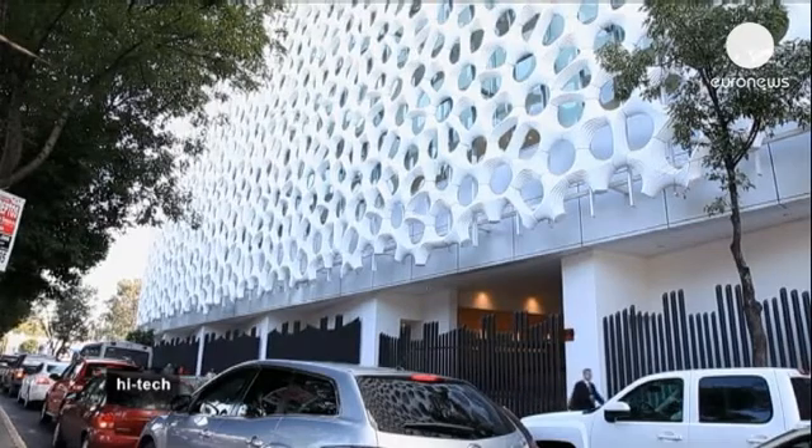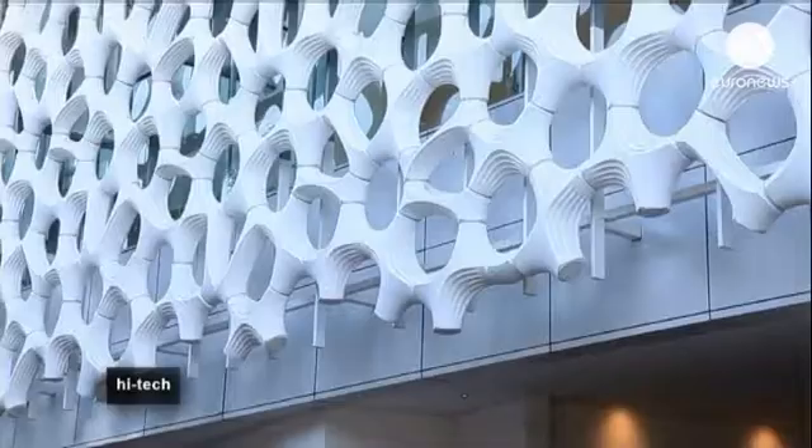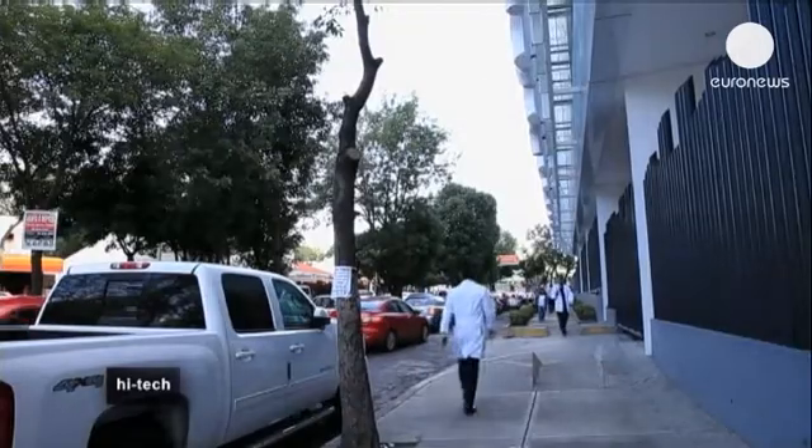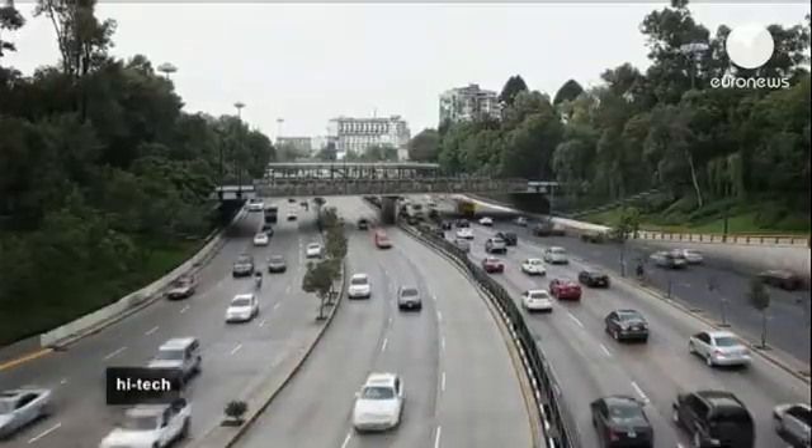Elegant Embellishments have already used ProSolv in small structures placed inside a shopping centre in Perth, Australia, and are currently working on a hotel project in Abu Dhabi.